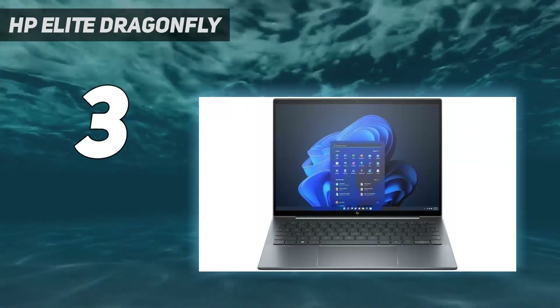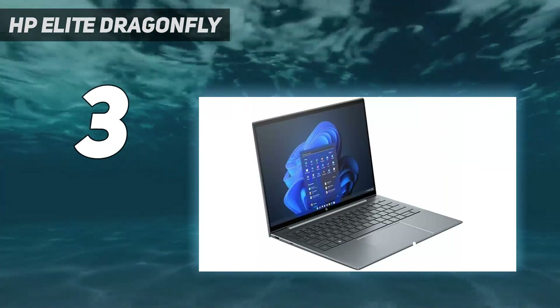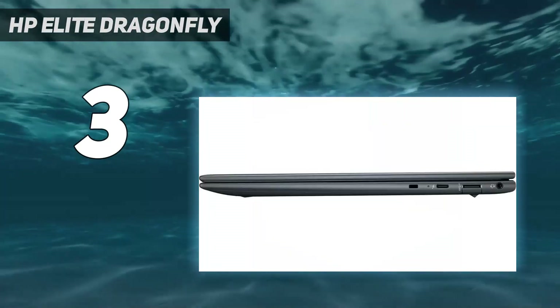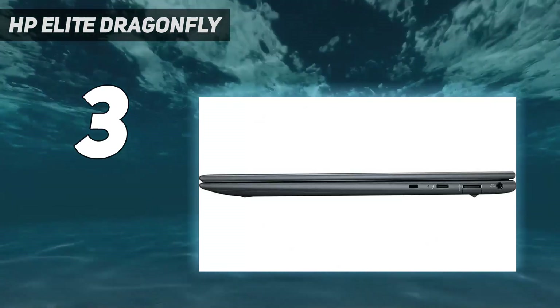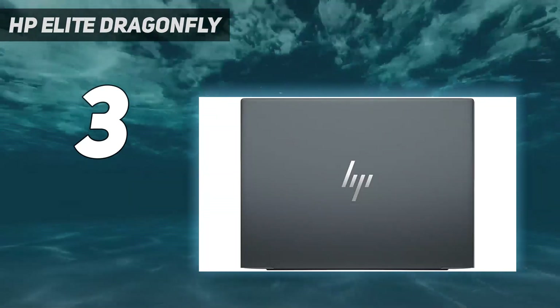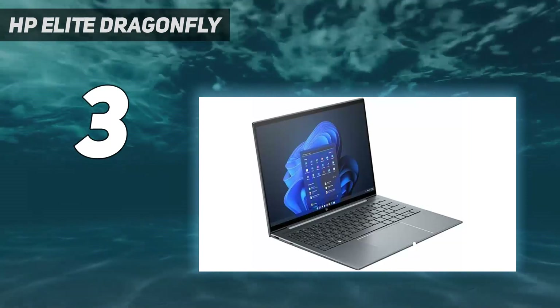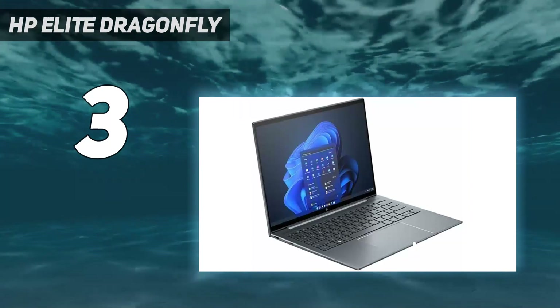While designed to be put to work, the Dragonfly G4 isn't one of HP's workstation laptops — stick around for the HP ZBook Fury 16 G9 later in this list if you want peak performance and power — but it is a great option for tackling your day-to-day tasks, even if its performance could do with a little more fine-tuning. Backing up Intel's processor are integrated Iris Xe graphics, 16GB of RAM, and 512GB of storage.